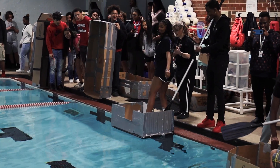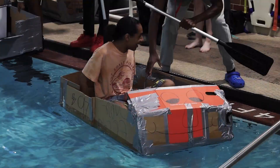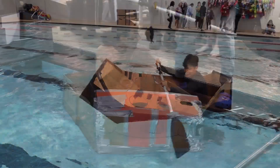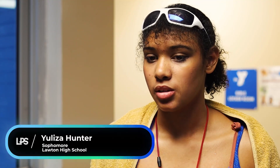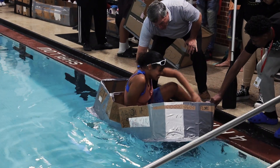We had to use cardboard and tape, and we had to just figure out how to make a boat, make it float, and go across the pool. We learned how to build a boat and see if we understand how to make it float.